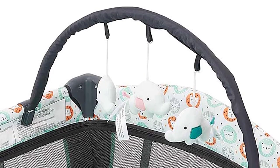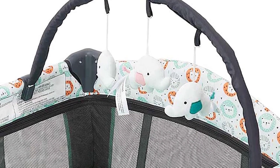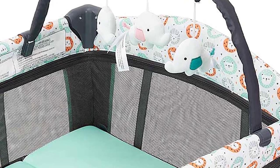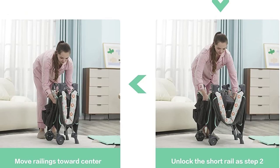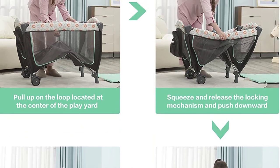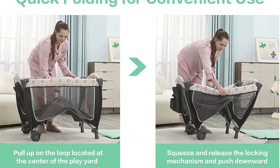In summary, the Paymo Babe 2-in-1 Portable Bassinet and Playpen is a versatile, comfortable, and convenient crib option. Its 2-in-1 design, comfortable mattress, detachable diaper table, and portability make it an excellent choice for parents who are always on the go.